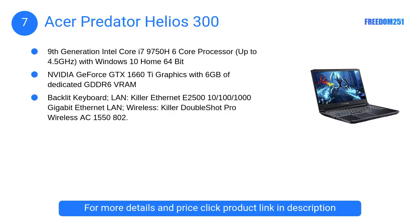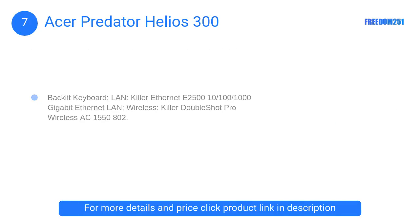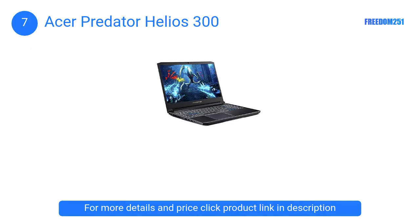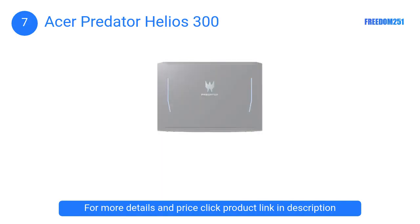At Number 7: Acer Predator Helios 300. The Predator Helios 300 is one of the most successful laptops if you are looking to create some 3D designs using Fusion 360. It is a 15.6-inch Full HD widescreen IPS display machine with a stunning red backlit keyboard.